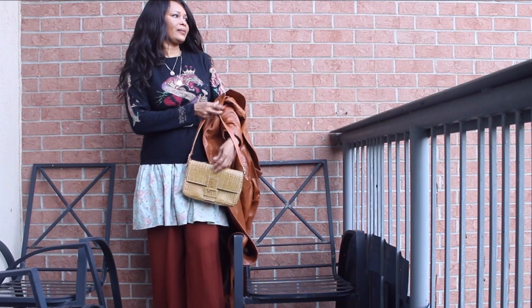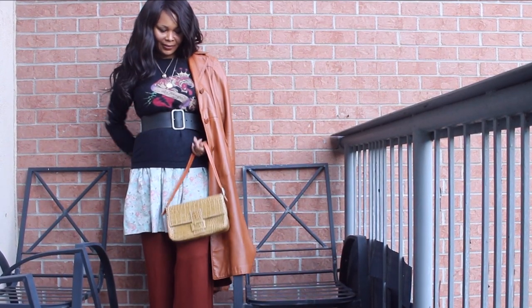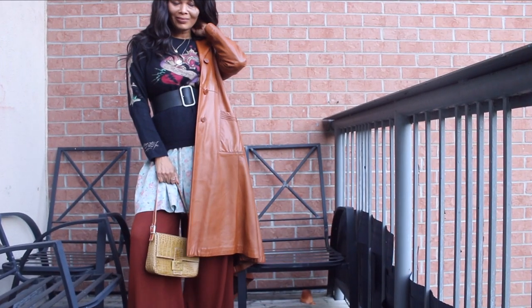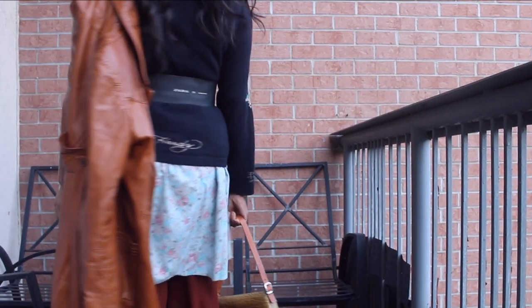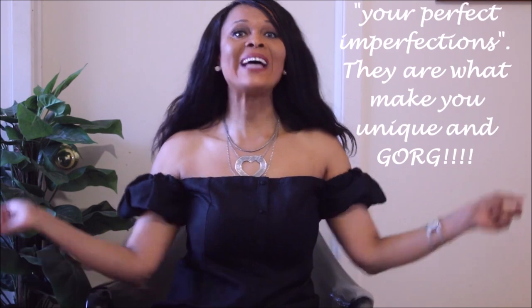I really love the way these layering pieces bring new life to my dress. The dress is a million years old, and layering it to make it look brand new again makes me feel excited to do this with as many pieces as possible. The trench coat is also a thrifted piece. I really hope you enjoyed this video! Remember to always love yourself and accept your perfect imperfections, because they are what make you unique and gorgeous. Love you guys — see you in the next one!